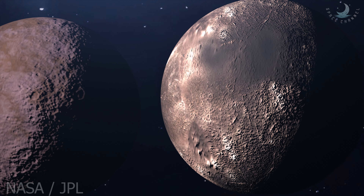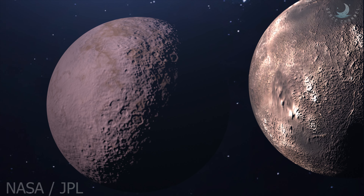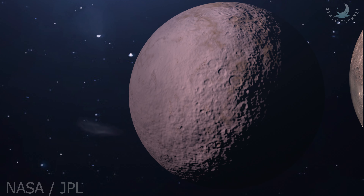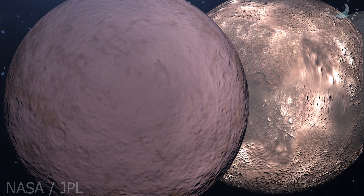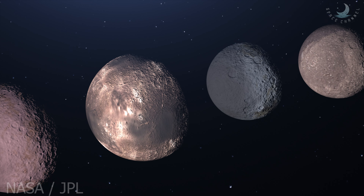The snapshots of the Uranian moons' surfaces collected during Voyager 2's brief flyby in 1986 revealed ubiquitous evidence for endogenic geologic activity, in particular on Ariel and Miranda. In this video we will go through all of Uranus' moons, with more focus on the five large moons.